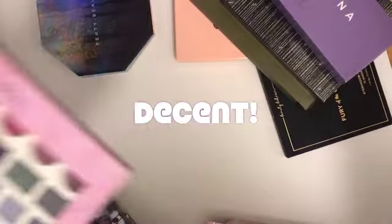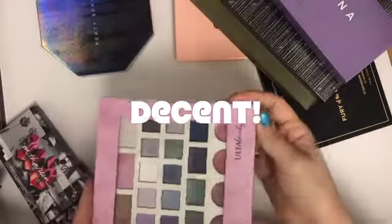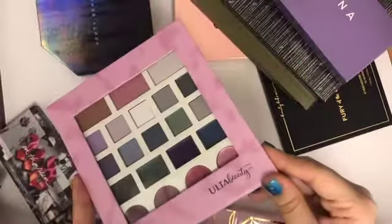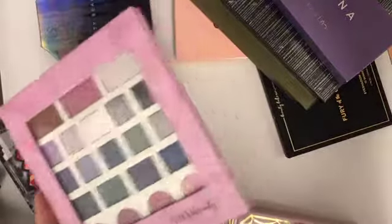Lastly, as far as low quality goes, any of the Ulta palettes — I don't enjoy these in terms of quality, but they're just pretty to look at.